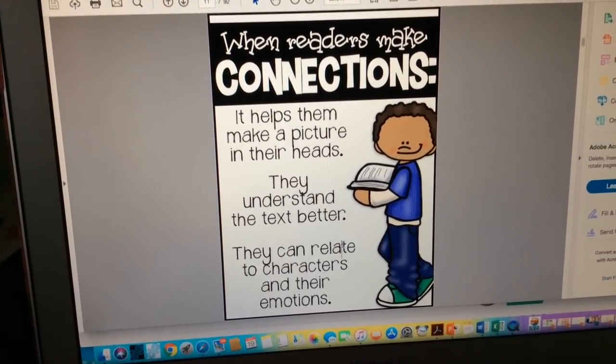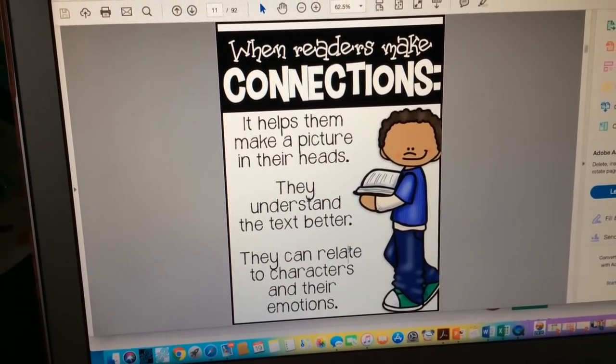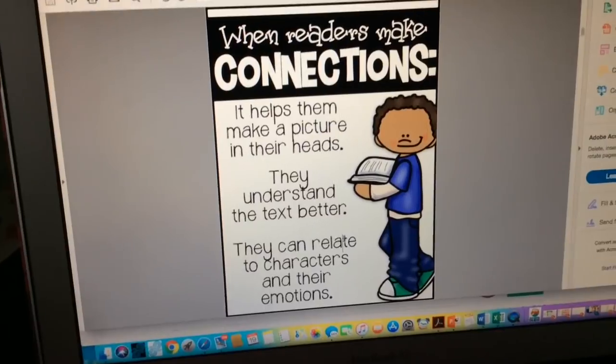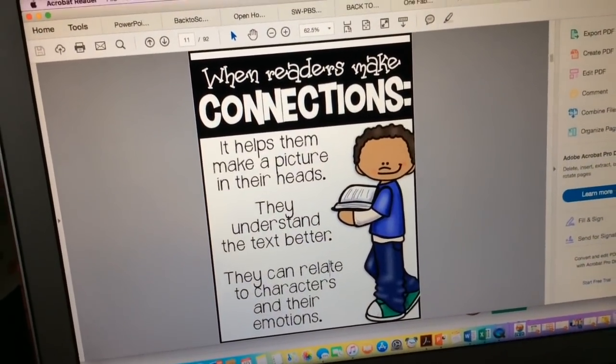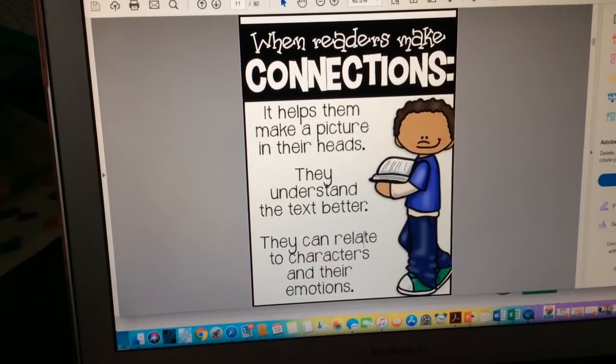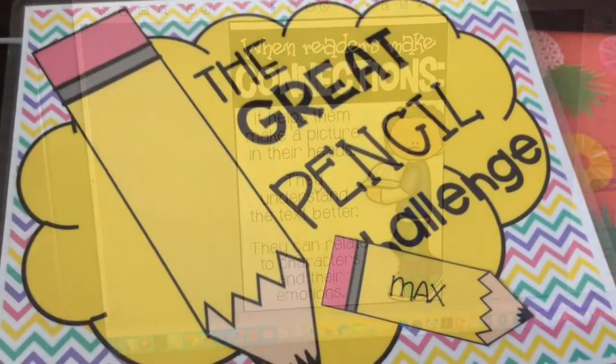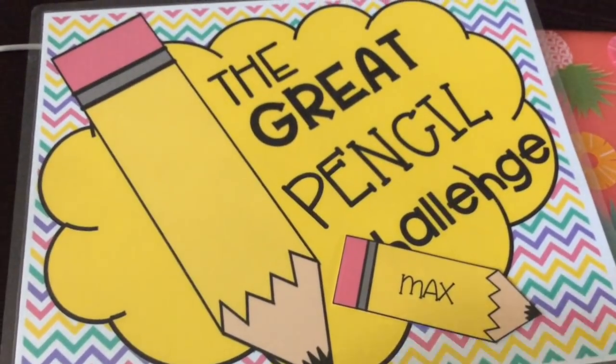These will go up on probably our whiteboard whenever we're talking about these things, or maybe on my easel so that the students can access them during the lesson. Then they will probably go on my reading bulletin board. They'll be out as long as we need them, and I can always put them around the room to help students remember the different types of connections.